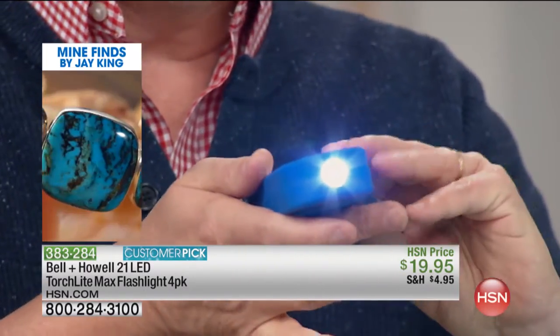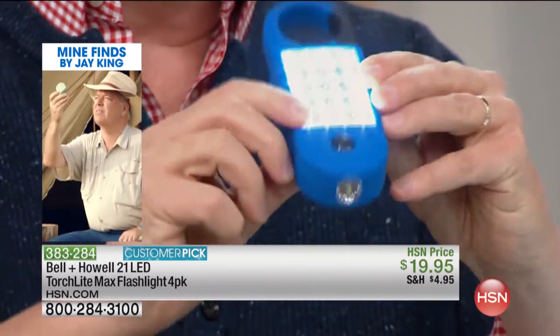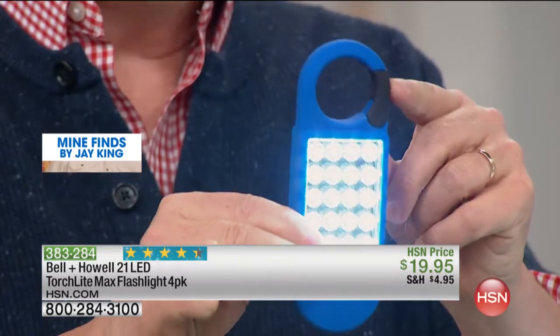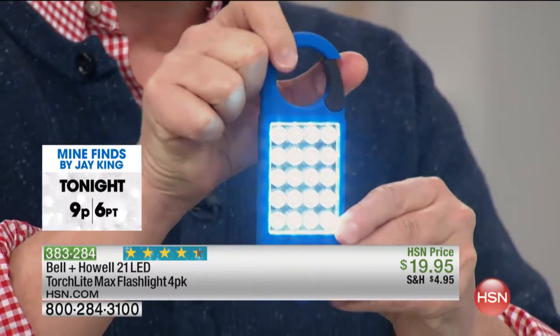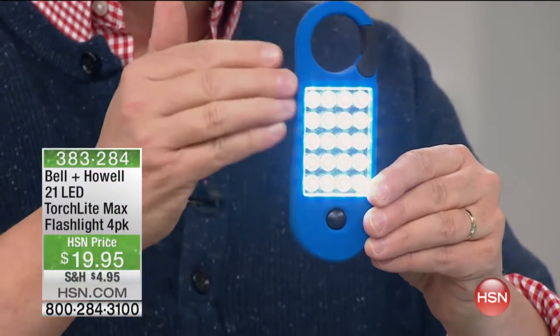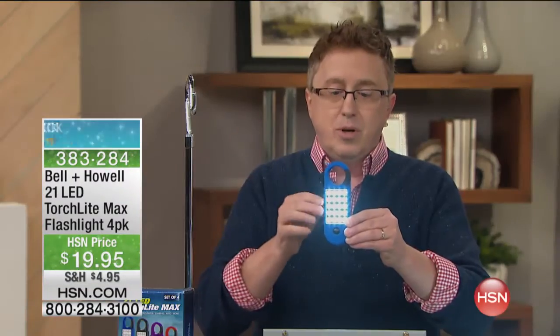Whether you're using it as a regular flashlight when you take the dog out, or you want to clip this to your belt or to the leash and use the 20 LEDs — it's not just what you can see. It's the fact that the cars going by and motorists can see you in an emergency.